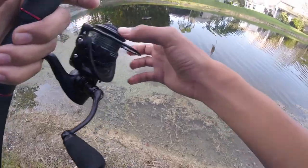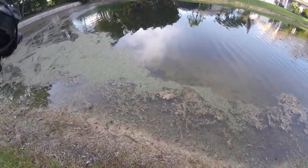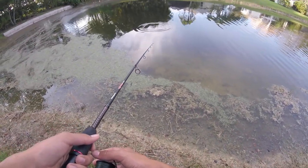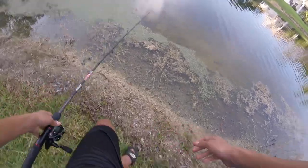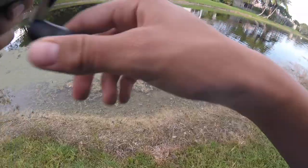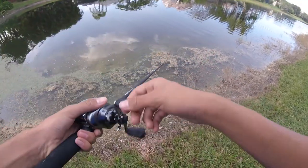Cast your bait out just beyond where you can't see it, then just leave it and wait for a fish to eat it. Oh, a gar — watch this! Watch this.